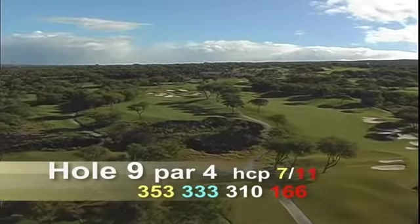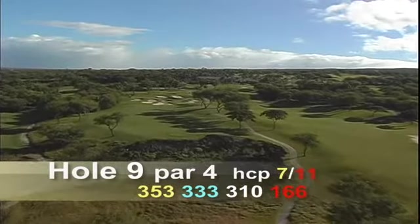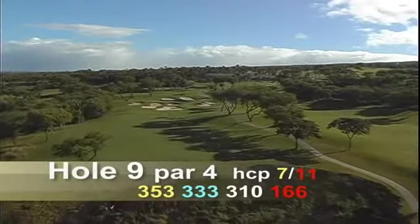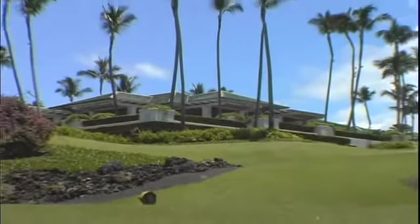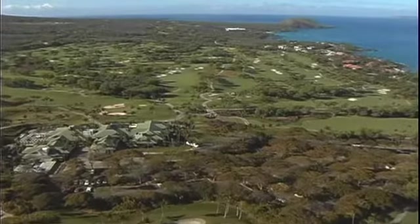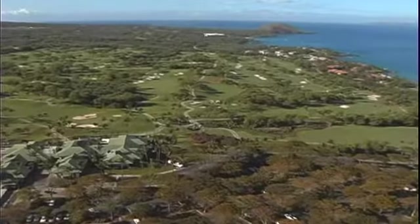Hole number nine is a par four, 353 yards. This short par four plays against the wind to a shallow green that's only 20 paces from front to back. Seven bunkers surround the green. There's a beautiful view of the award-winning Wailea Gold and Emerald Clubhouse from the green, and looking back up the hole is a picturesque view of the volcanic cinder cone, Pu'ulahi.